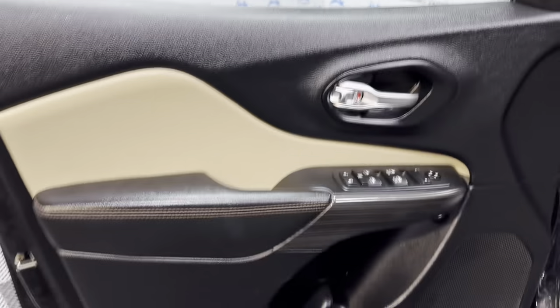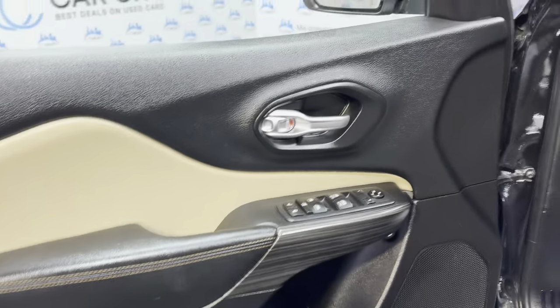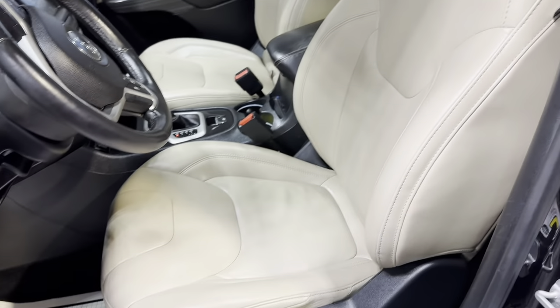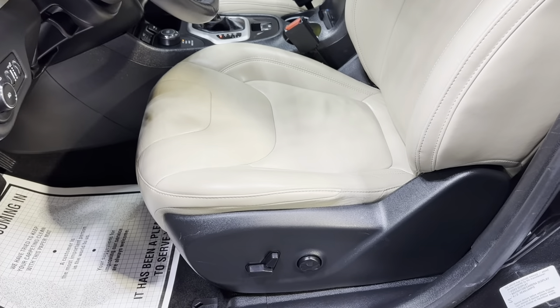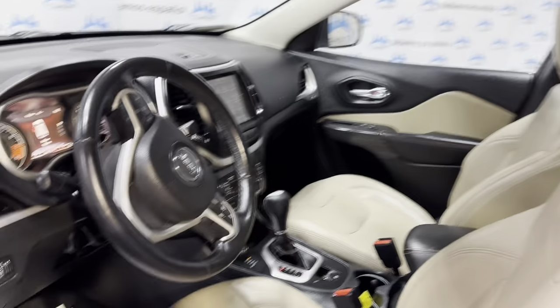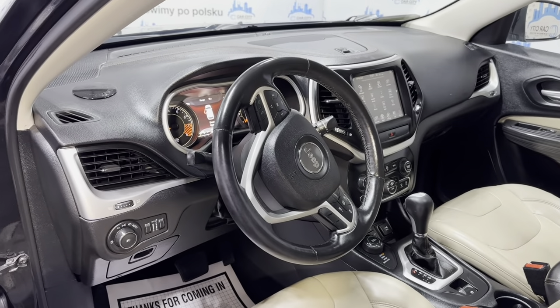It's got keyless entry. You have power windows, power locks, power mirrors. Beautiful factory leather seats. Power seats and heated seats. It's got a heated steering wheel as well. Bluetooth. No warning lights on the dash.